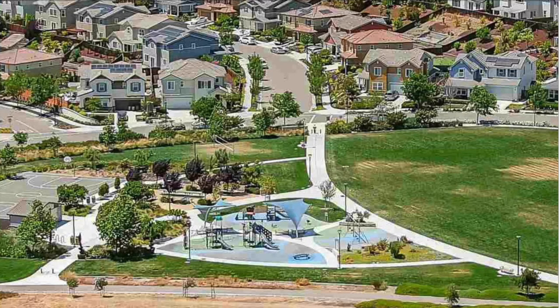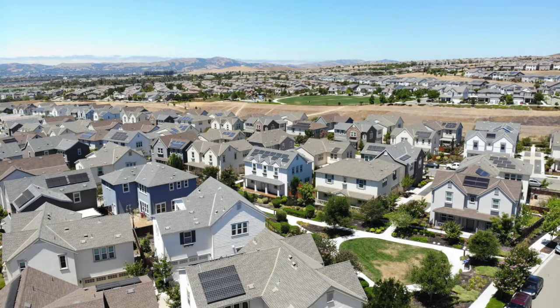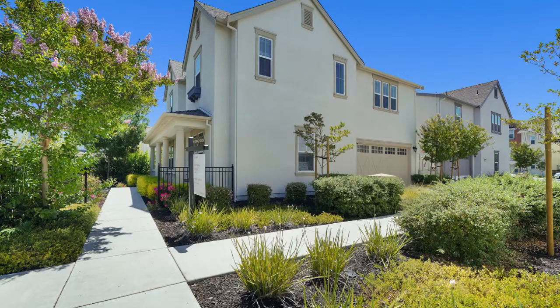Enjoy being close to parks, trails, restaurants, shops, the outlet malls, Fallon's Sports Park, and Highway 580 and 680. BART is also conveniently close as well.